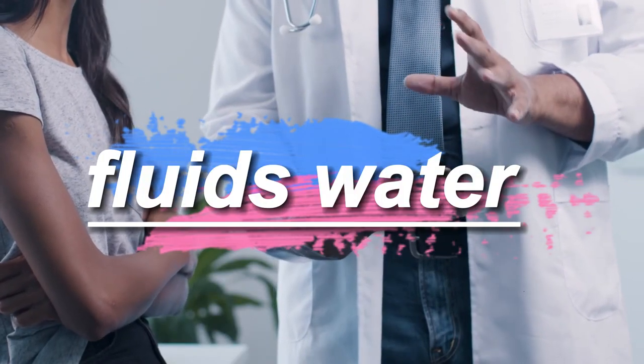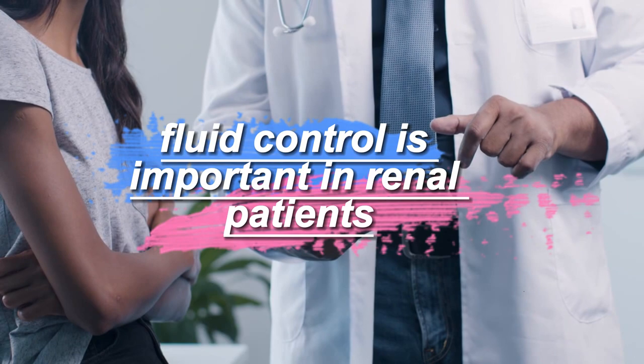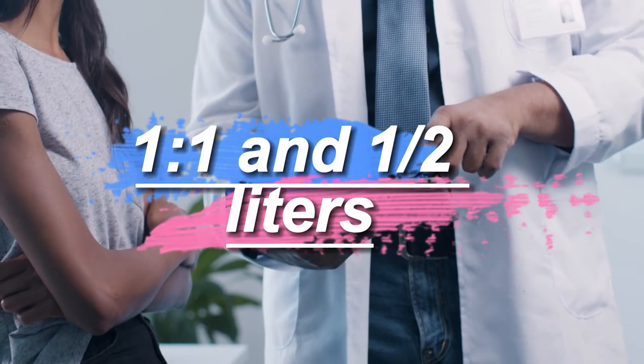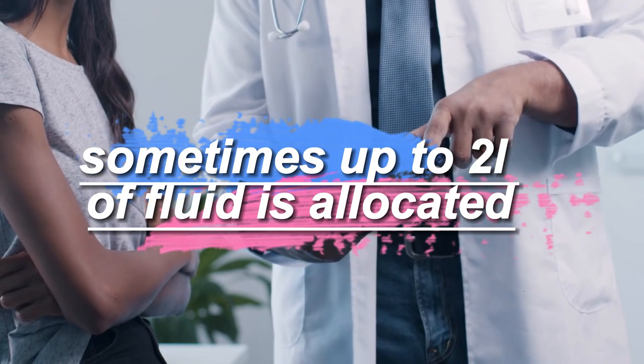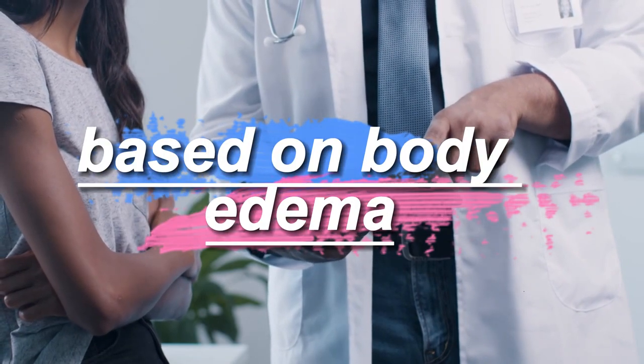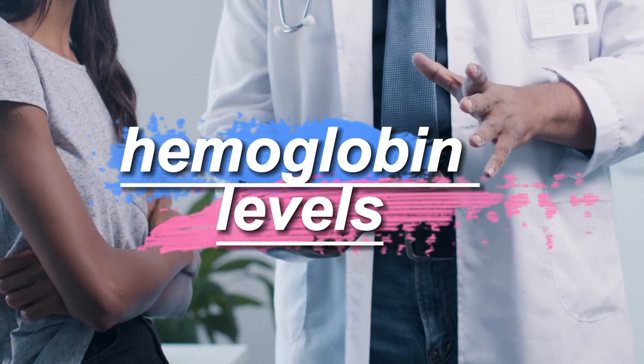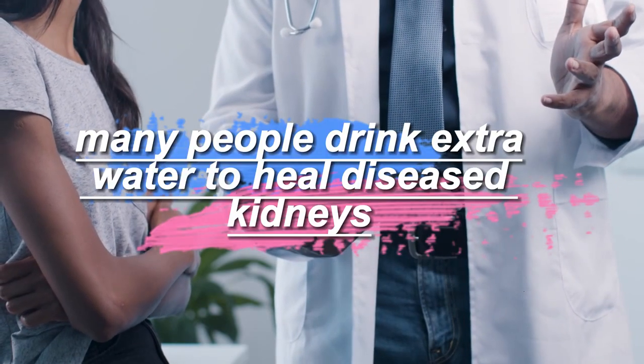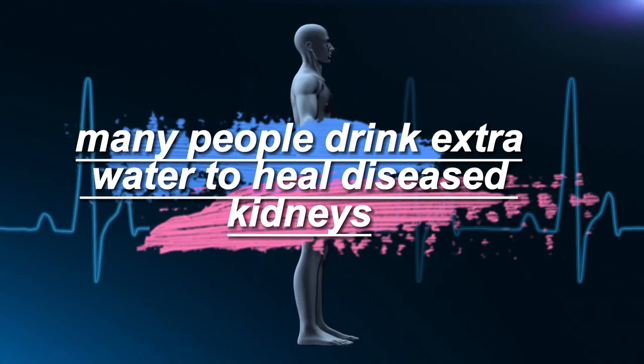Fluid control is important in renal patients. 1 to 1.5 liters, sometimes up to 2 liters of fluid, is allocated based on body edema, hemoglobin levels, sodium levels, and eGFR levels. Many people drink extra water thinking it will heal diseased kidneys, which is wrong.